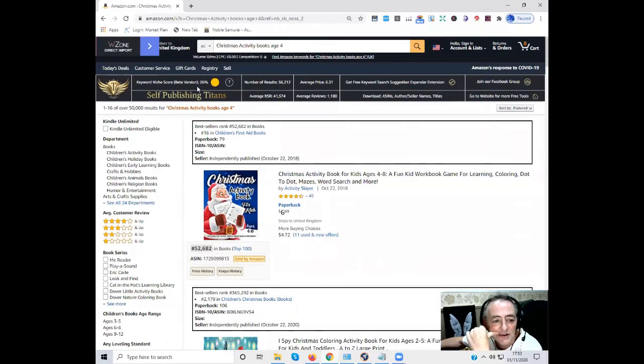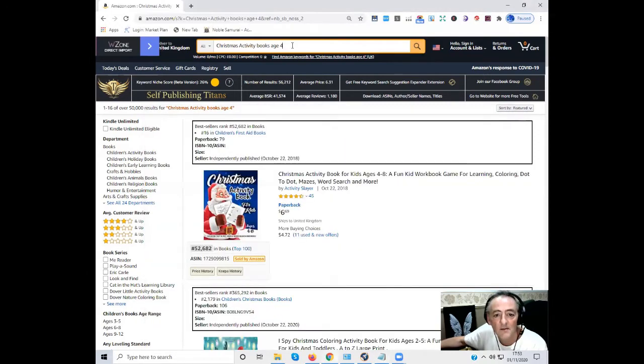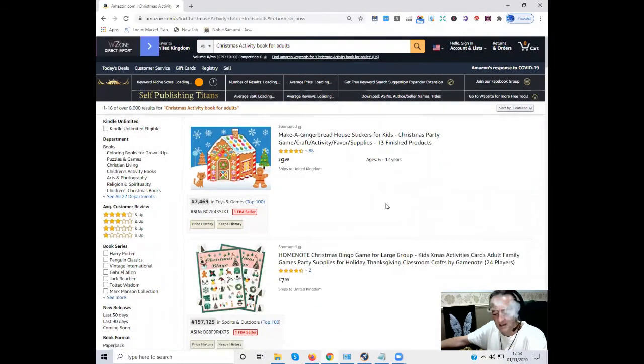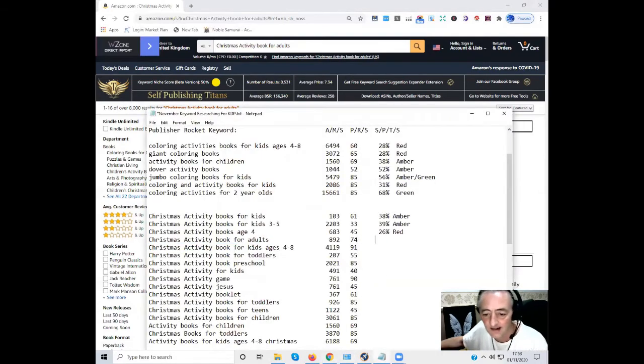About 50,000 results — too much competition — so that one scores 26%, which is a red. Next, 'Christmas activity books for adults' — 8,000 results, no Google search volume showing. Give it a few seconds to validate. It came back at 50% — I'll give that an amber. Not too bad, worth a try.